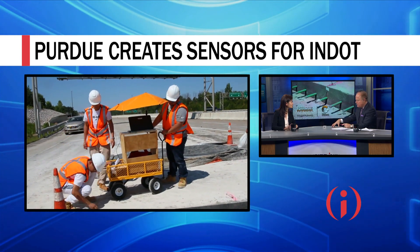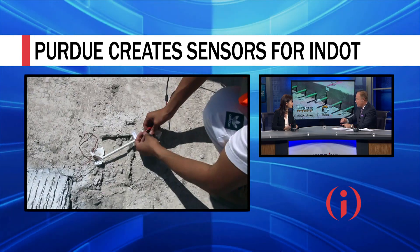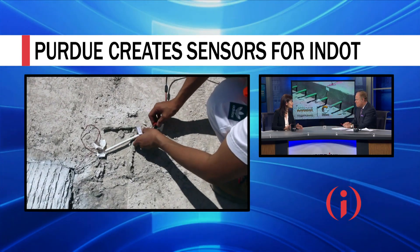So this technology, this innovation from Purdue, could indeed go nationwide. Oh, absolutely, and it's on the way.